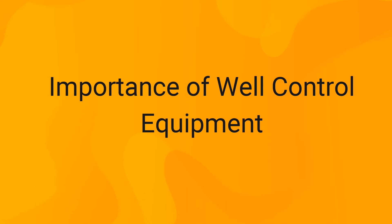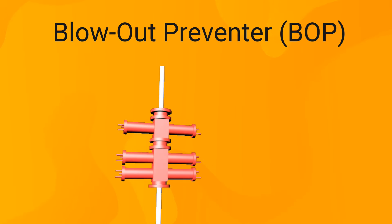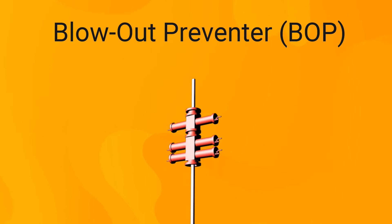All these consequences could have been prevented if they had succeeded in shutting in and sealing off the wellbore correctly. However, the equipment specialized to do so malfunctioned. This equipment is called a blowout preventer, or BOP. It is considered a secondary barrier in case the primary barrier — the drilling fluid — failed to contain the formation fluids.